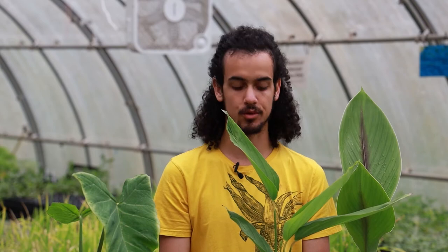Traditionally, the roots of arrowroot have actually been used medicinally as a poultice for different wounds, as something that's cooling for burns and cuts, and helps to pull out any sort of infections or anything going on in those wounds.